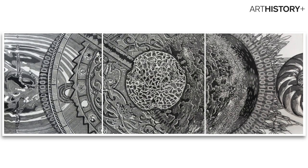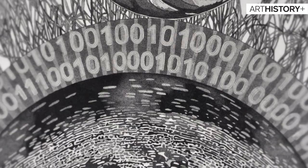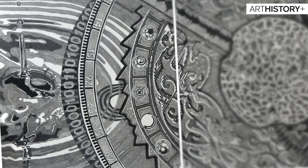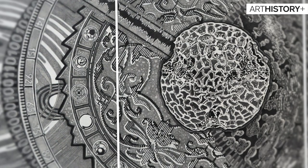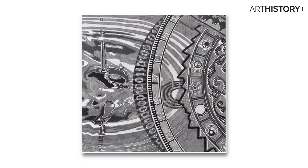This is a triptych, an artwork done in three panels, and it's done with a narration. It includes human nature, the earth and the heavens. It reads from left to right. But watch the whole video to fully understand this artwork.